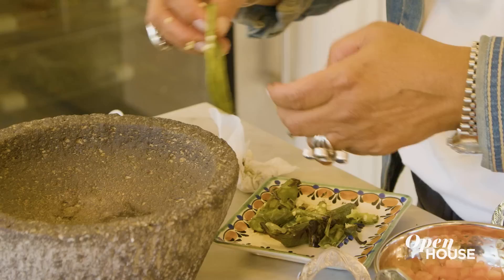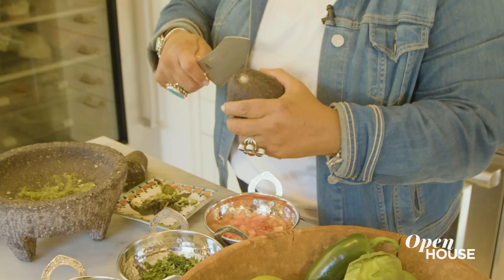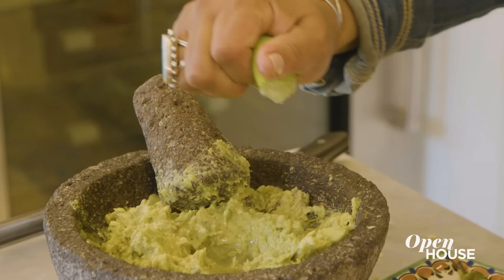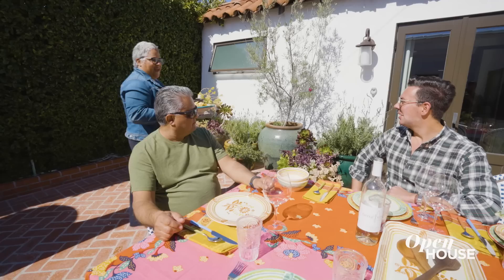The key to our guacamole is fresh serranos. Place them into the molcajete. This molcajete is really special to me because it was handed down to me from my mother — this goes back to home and culture and my love for cooking. You can just start mixing this now. Then I'm going to add some cilantro and freshly cut tomatoes. We should have the perfect balance here of the lime and the spice. Oh my God, that is so good.